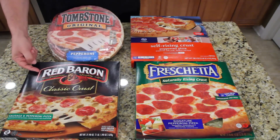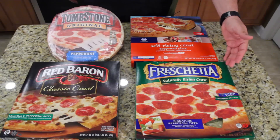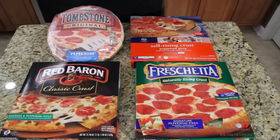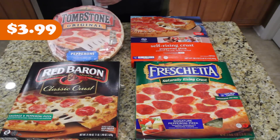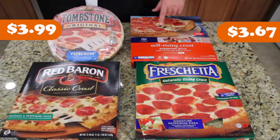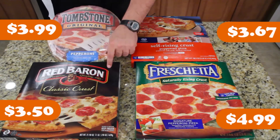I've got a Tombstone pepperoni, a Red Baron with pepperoni and sausage — they didn't have a plain pepperoni at the store — a pepperoni from Freschetta, and a pepperoni from Kroger. They're all one-pound, same-size pizzas. The Tombstone is $3.99, Kroger's is $3.67, Red Baron is $3.50, and Freschetta is $4.99 — most expensive to least expensive.